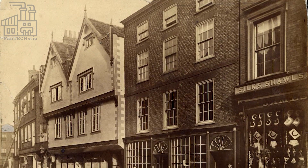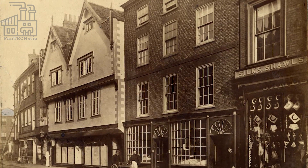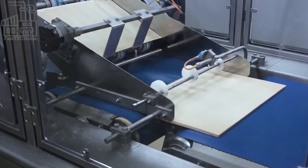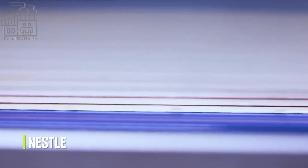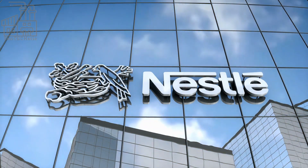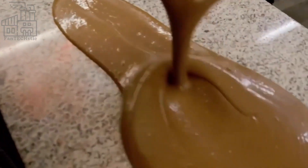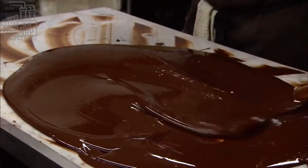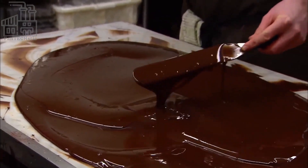In the 1930s, Rowntree's of York in the UK introduced the two-finger KitKat following great demand for chocolate combinations, and it's remained a top-selling wafer brand ever since. Nestlé bought the business in 1937. Nestlé sells enough two-finger KitKats each year to circle the globe more than one and a half times. Over the years, massive changes and upgrades have enhanced the production and packaging of KitKat.